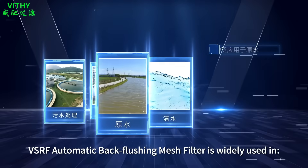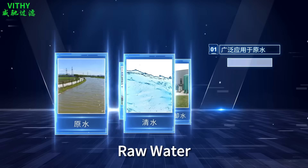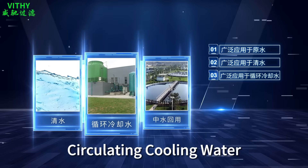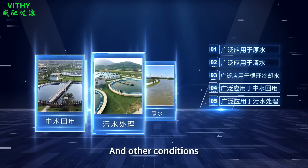The VSRF Automatic Backflushing Mesh Filter is widely used in raw water, clear water, circulating cooling water, reuse of reclaimed water, wastewater treatment, and other conditions.